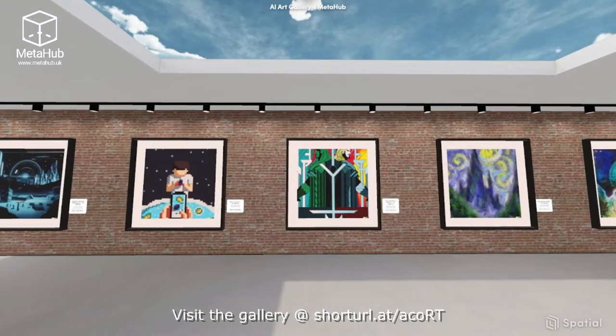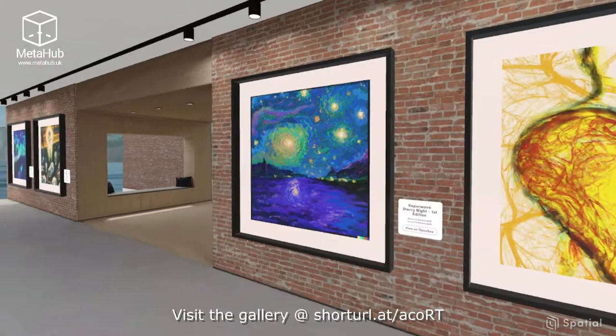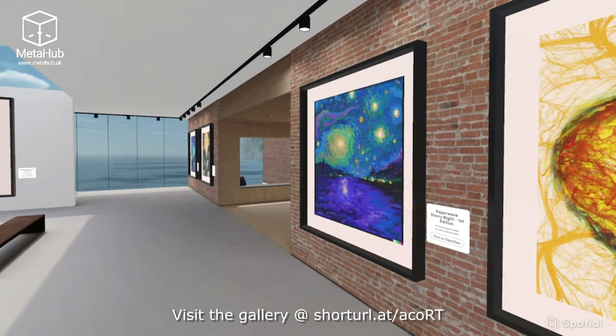AI art provides a really important perspective. The art that AI produces helps us understand how advanced AI systems see and understand our world.